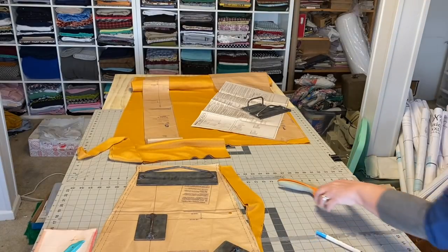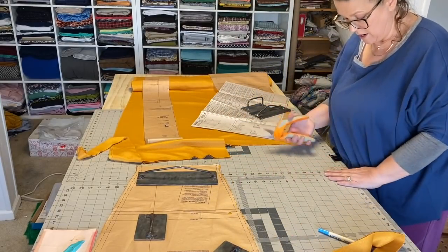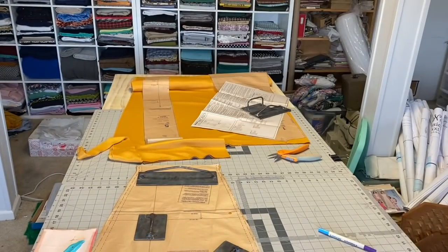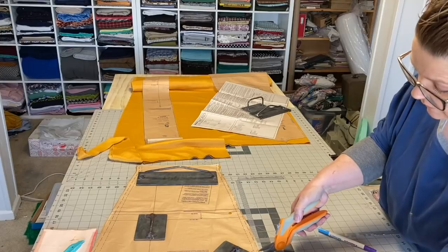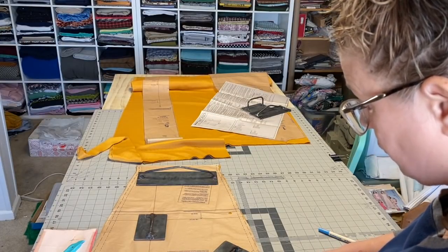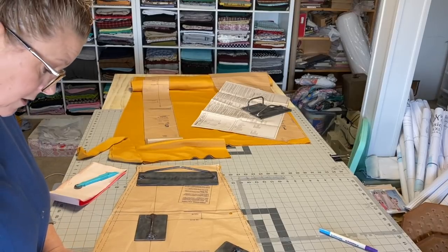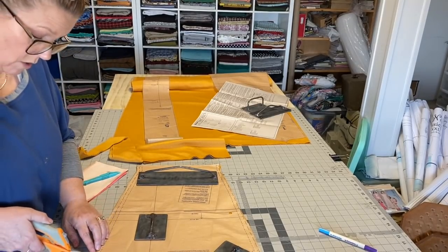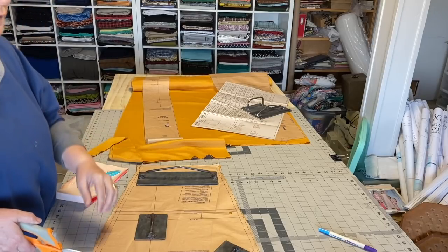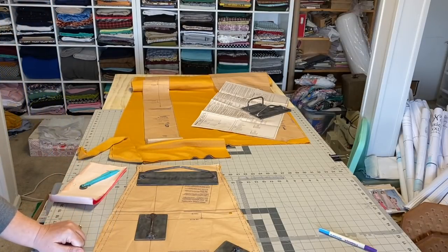All right, done with the sleeve. I have two mats on here and they meet right in the middle, so I always have a spot where the rotary cutter doesn't get fully cut. I'll cut my notches. Troy has been working in the kitchen today because the counter guys are coming to tear out our counters tomorrow, and we'll be getting the new counters installed on Friday. Very exciting stuff.